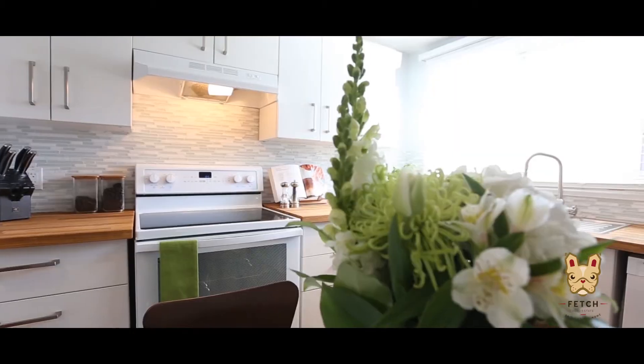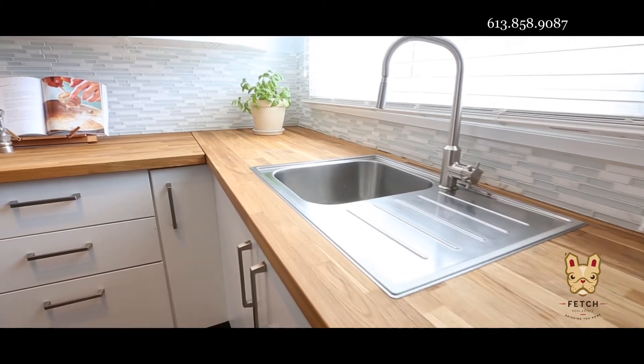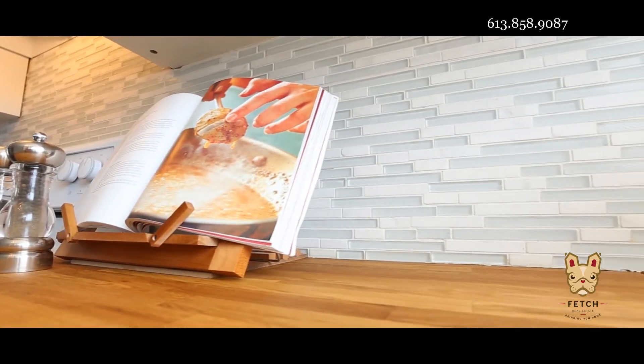The moment you walk through the front door, this home will have you reaching for your checkbook. The beautiful eat-in kitchen offers loads of cupboard and counter space.